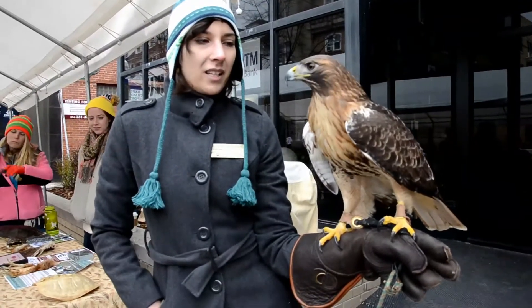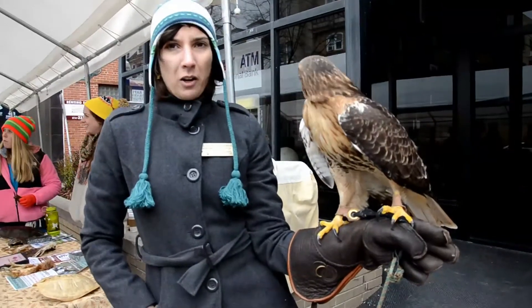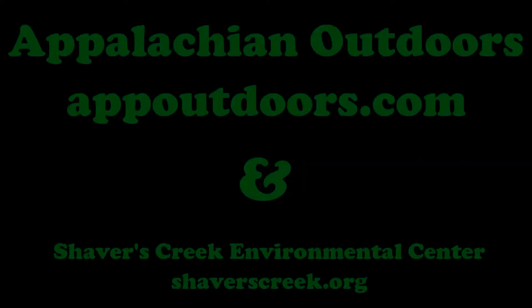This bird is commonly seen along the highway, just perching on signs, looking for mice and other rodents by roadkill. So they're very easy to see — just look for a football-shaped thing in a tree. It's probably a red-tailed hawk.